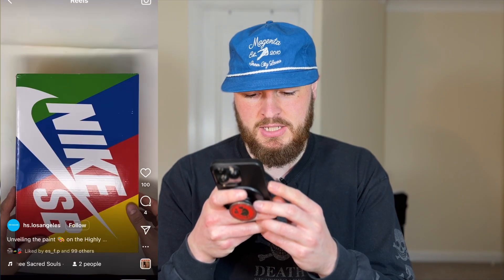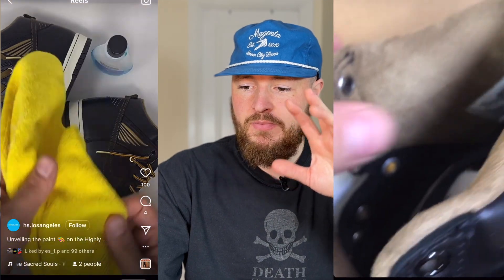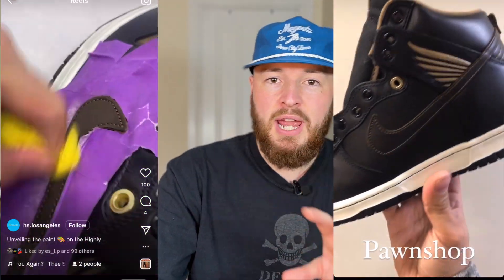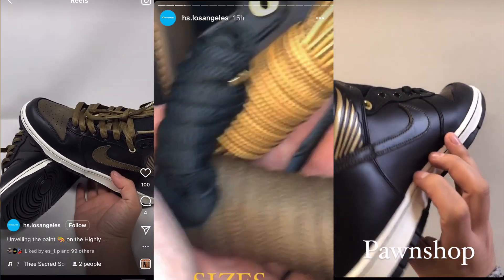HS Los Angeles posted a reel showing that once you remove that upper layer, it's almost like a nubuck material on the toe box and on the swoosh. It also shows you get boot-like round rope laces with these, with metal tips. You also get bronzy gold-brown oval SB laces with gold tips, and I think they absolutely slap in these — solid pair still.